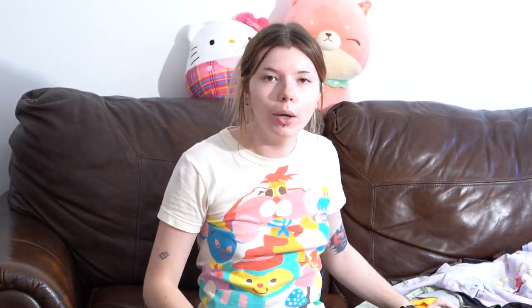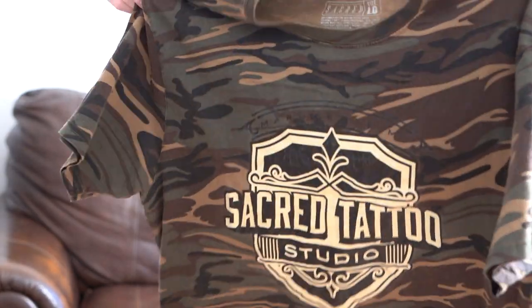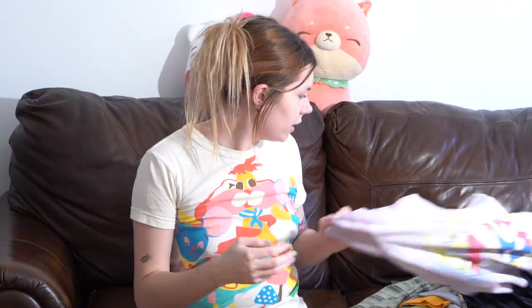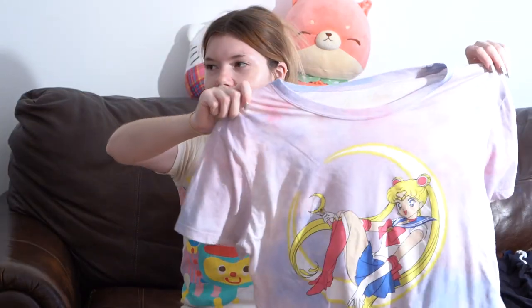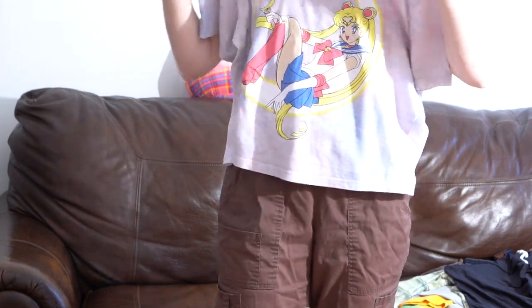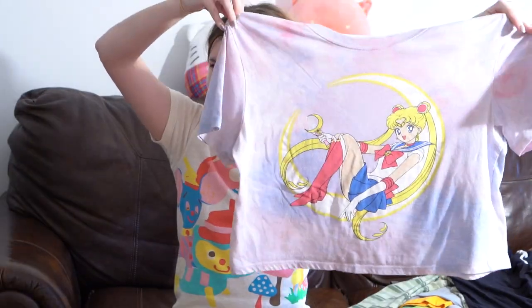This camo t-shirt is from Sacred Tattoo — tattoo studio merch, size large. Any camo t-shirts I'm here for. Next is this Sailor Moon crop top — this one's for the weebs out there watching. It is cropped, but on me it kind of fits like a normal oversized t-shirt; I'd say it's extra large or maybe even 2X. The graphic is really cute — it's like a pink and purple tie-dye.